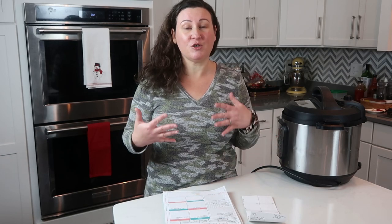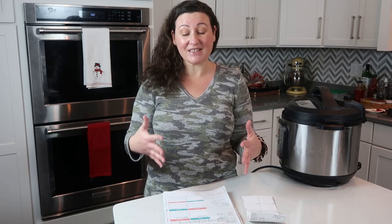I had a couple people request that I talk about what I'm planning to eat on my Squeaky Clean Keto Challenge as well for lunches and breakfasts. So I'm going to give you some ideas on that as well. All right, let's look at it.